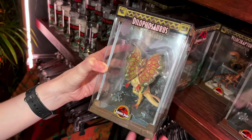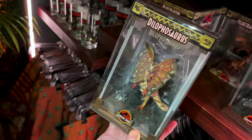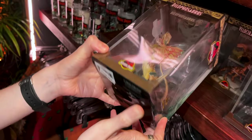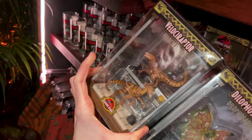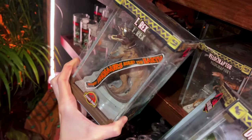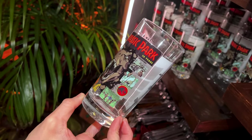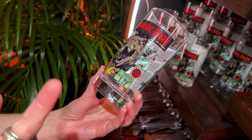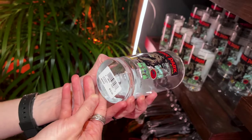They have a Dilophosaurus figurine — I am totally mispronouncing this — but this one is $40. They have a Velociraptor over here. And then look at the T-Rex. It says 'the dinosaurs ruled the earth.' And they have the 'Life finds a way — Jurassic Park 30 years' kind of vintage retro style design on the glass cups. Universal does a lot of these and this one is $10. Not a bad price.